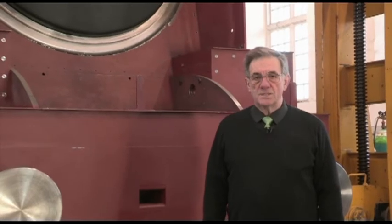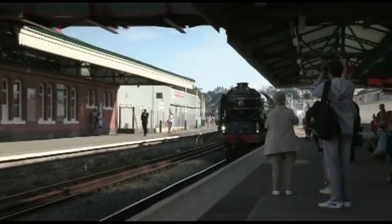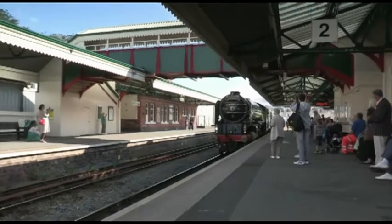We moved the part-built Tornado in here in 1997 and by 2008 had completed the locomotive. As I'm sure you're well aware, it's now coming up to 10 years of successful operation on the mainline and heritage railways.